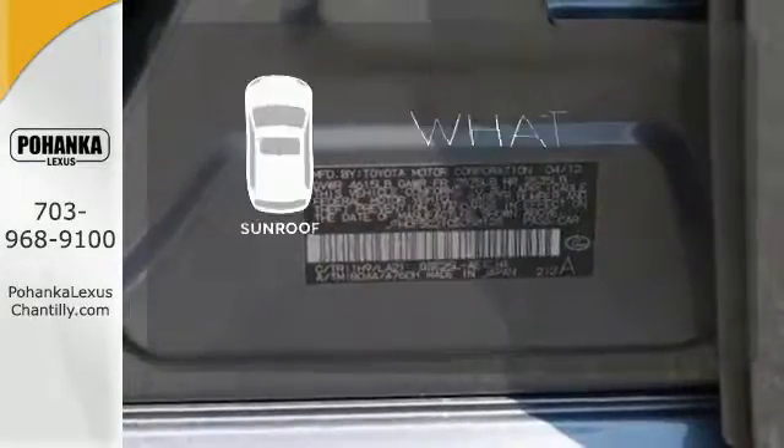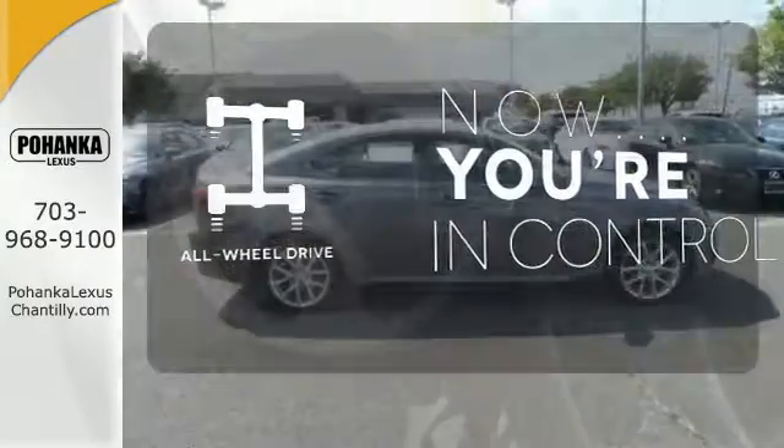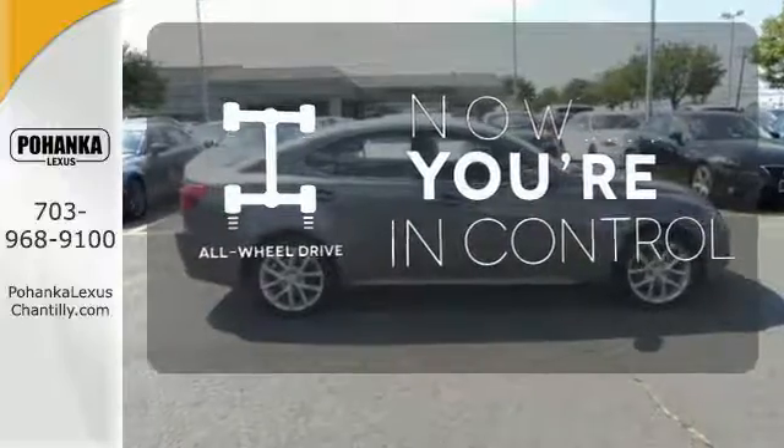The sunroof gives you fresh air for your drive. This vehicle with its grippy all-wheel drive can handle anything Mother Nature throws at you.